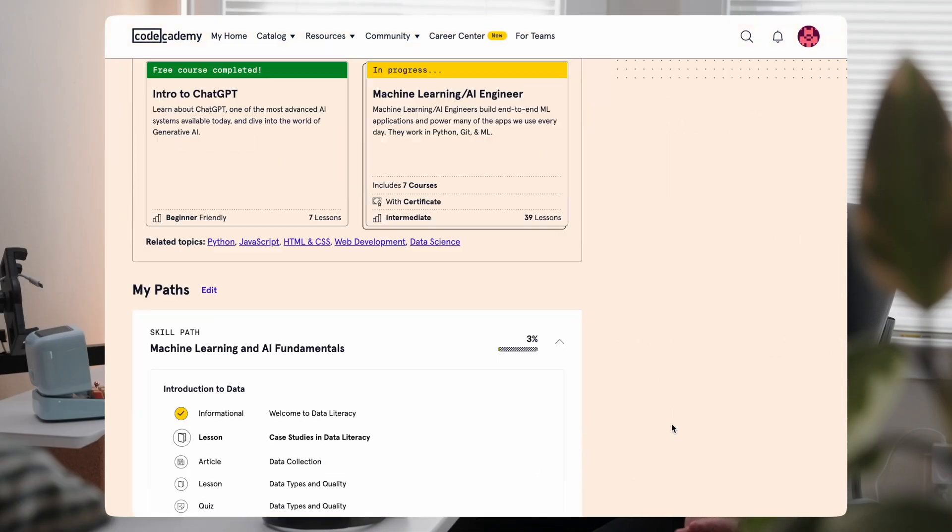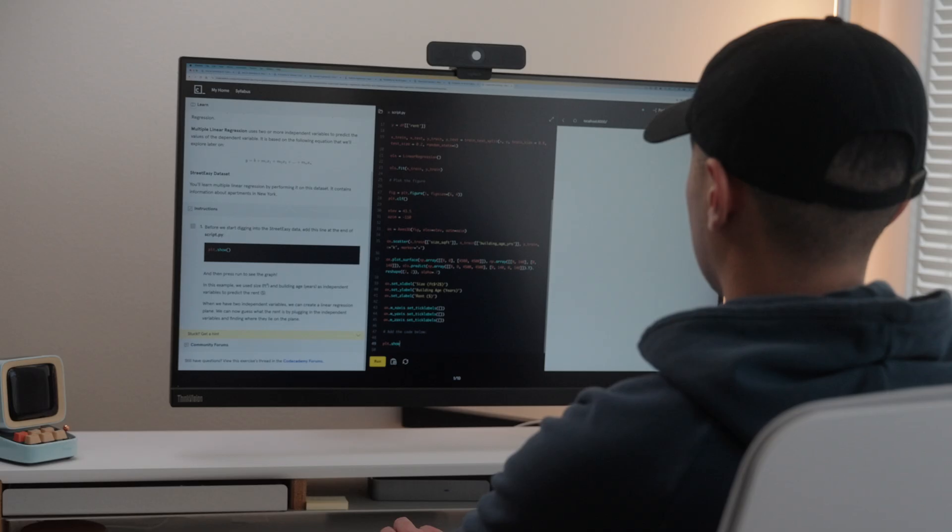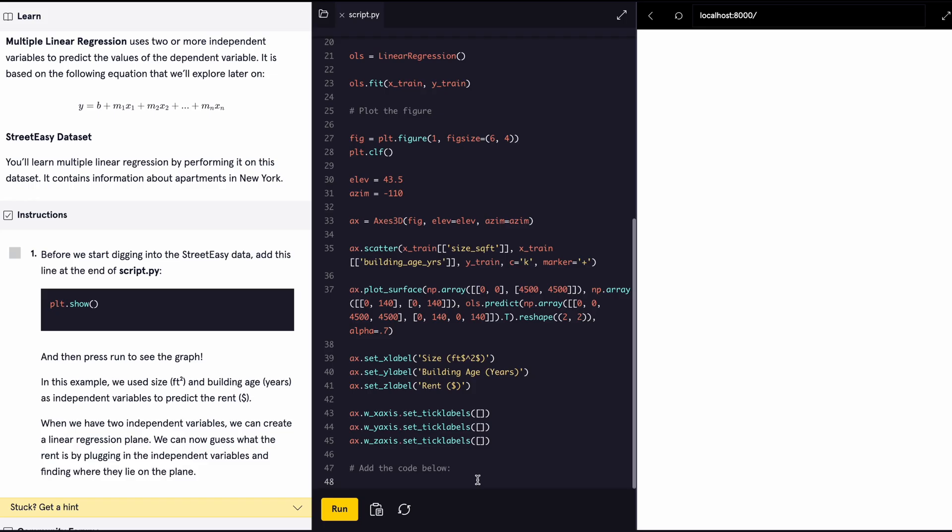There's been a lot of talk and hype around generative AI, especially over the past year, and I'm finally glad I made time to learn more about it. Codecademy believes that learning by doing is the best way to learn, and I 100% agree. In my dashboard you can see I've completed the two courses — Intro to Generative AI and Intro to ChatGPT — and I've been exploring the Machine Learning and AI Engineer career path.